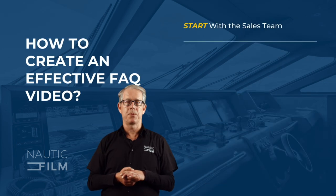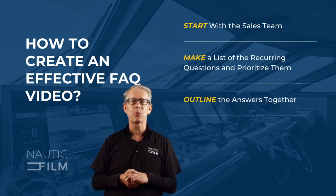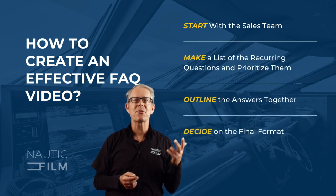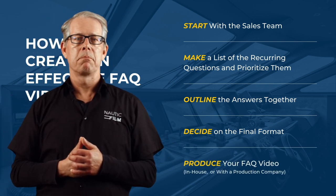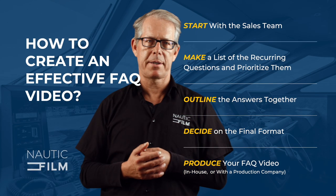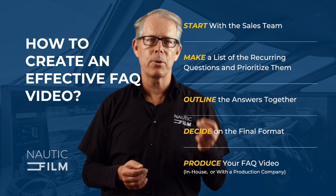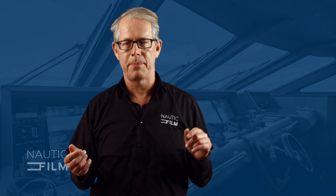In conclusion, an FAQ video is a powerful tool that can help answer your prospects' questions even before the first sales appointment. Creating an FAQ video can build trust with potential customers, and it will shorten your sales cycle, leading to higher-quality sales conversations. Thank you very much for watching, and don't hesitate to get in touch with me personally with any questions or ideas. See you next time!